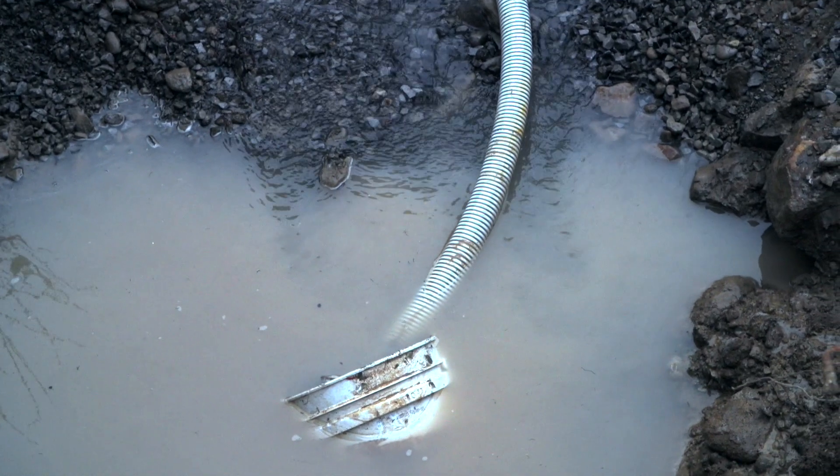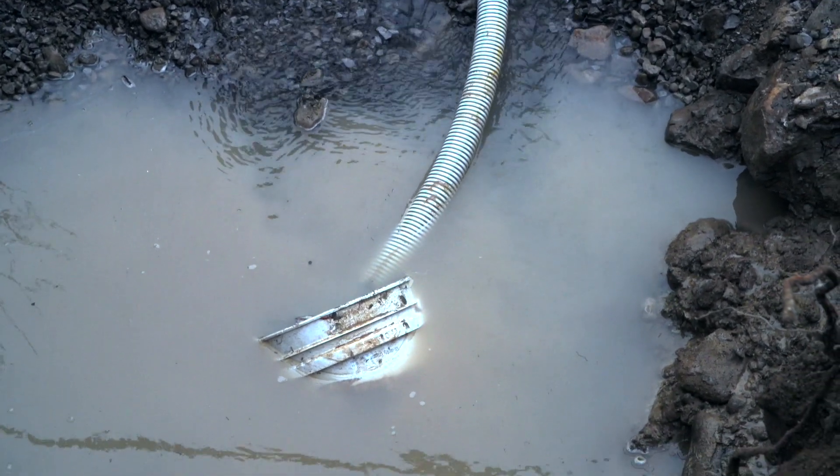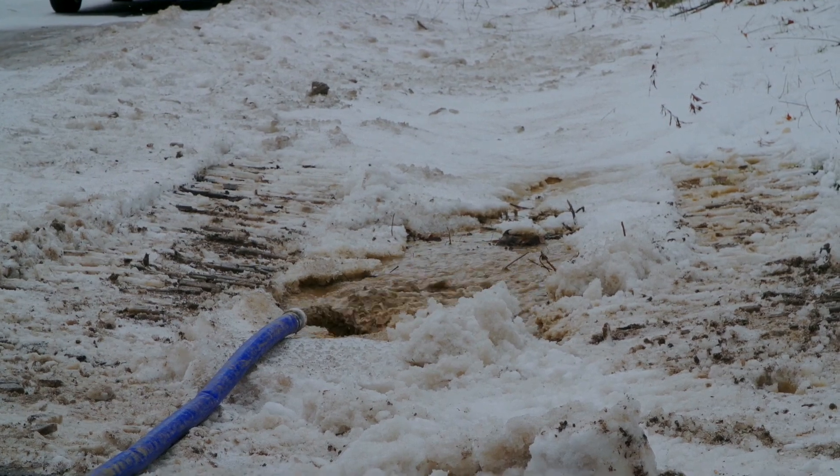Unfortunately, for a number of different reasons, this can't be done this way. One of the reasons is that the trench would fill right up with water and we'd be dealing with a wet trench the entire way.